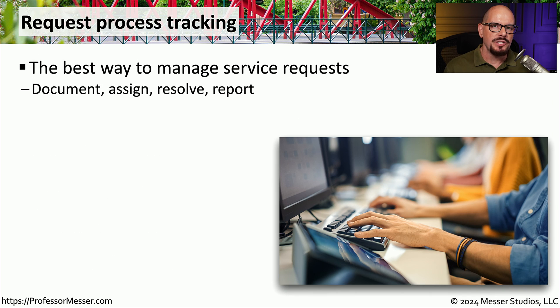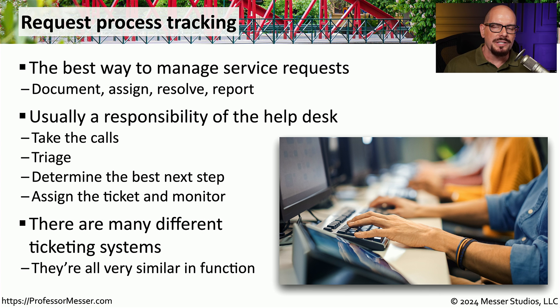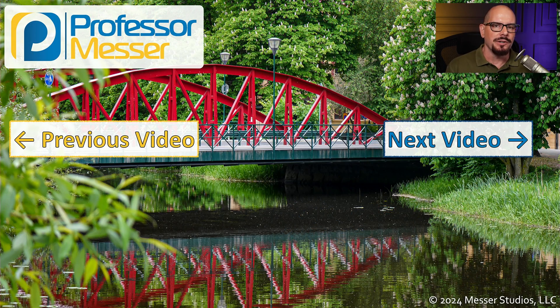Another important aspect of lifecycle management is handling ongoing service requests, typically done through a help desk. A phone call comes in, a ticket is input into a centralized process tracking system, tickets are triaged and assigned to someone who can resolve the problem, and then the ticket is closed. Almost every organization has a process tracking system, and although there are many different types of software for this function, they all operate in a very similar way.